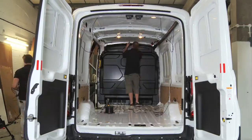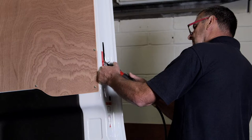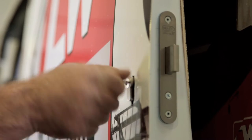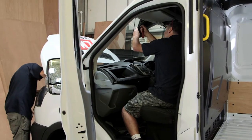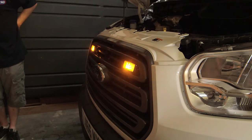Our service is fully bespoke from beginning to end, sculpting the interior equipment and exterior accessories around your specific requirements. Our team of highly skilled engineers begin by running cables through the entire van. These will power the electrical components such as LED lighting and flashing beacons.